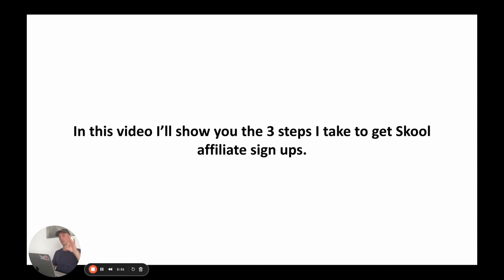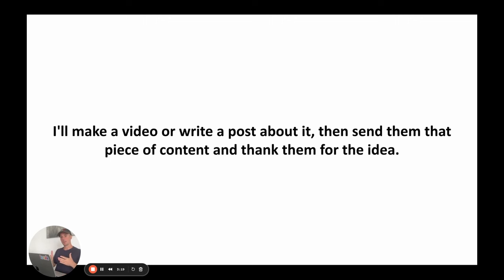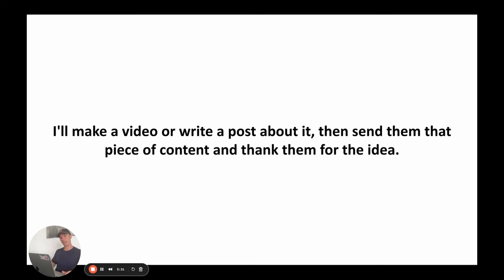I'm going to show you three steps I take to get School affiliate signups and make $5,000 a month as effortlessly as possible. Step one is content. Whenever I see someone struggling with something or asking a good question online, rather than just DMing them the answer, I'll make a video or write a post about it and send them that piece of content. I then post it everywhere — my email list, Facebook, YouTube, Instagram, et cetera.